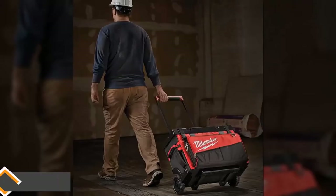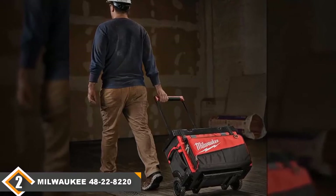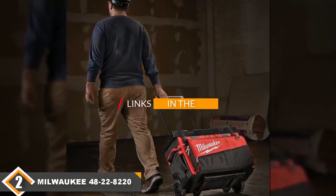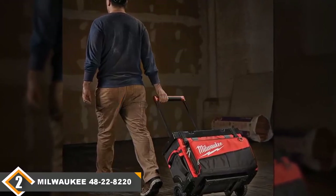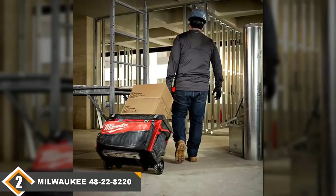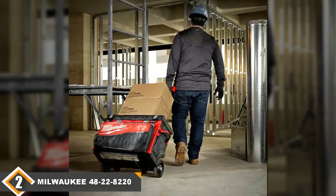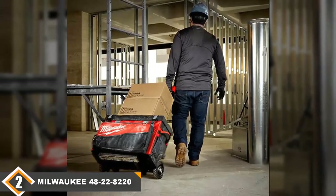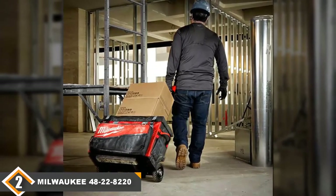Moving on to number two, we have the Milwaukee rolling tool bag. The Milwaukee 4822-8220 easily secures second place on our list. It comes with a hard top lid, which makes it great for stacking things on top of the case for easy access while working or for stacking while transporting. It can support up to 250 pounds, making it one of the strongest tool bags on our list.